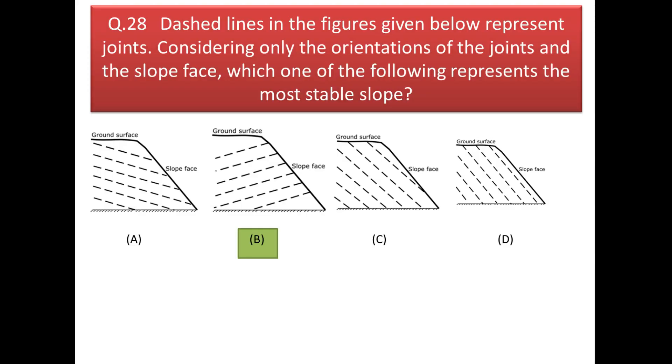Next question: considering only the orientation of joints and the slope face, which represents the most stable slope? When the slope and the joint dip in opposite directions, we get the most stable configuration. In all given options the slope and joint dip in a particular direction, but only in option B do the slope and the joint dip in opposite directions — so the answer is option B.